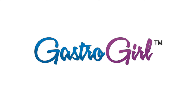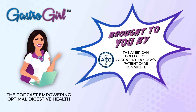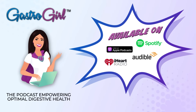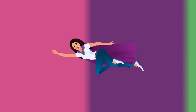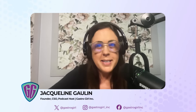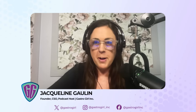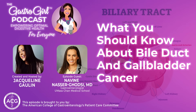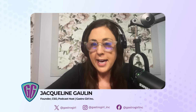Welcome to this special GastroGirl podcast. This episode was produced in collaboration with the American College of Gastroenterology's Patient Care Committee. Here's your host, Jacqueline Gollin. Welcome to the GastroGirl podcast. This is a special episode brought to you by the American College of Gastroenterology's Patient Care Committee. Today we're joined by Dr. Naveen Nasser-Godsey of UMass Chan Medical School in Worcester, Massachusetts.